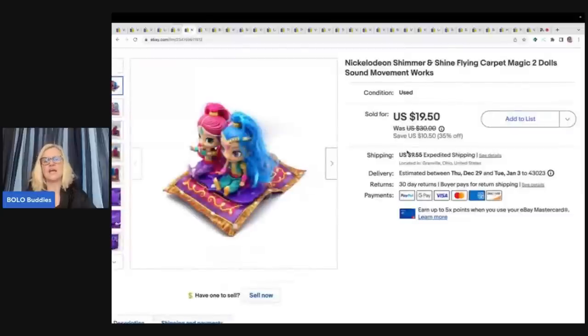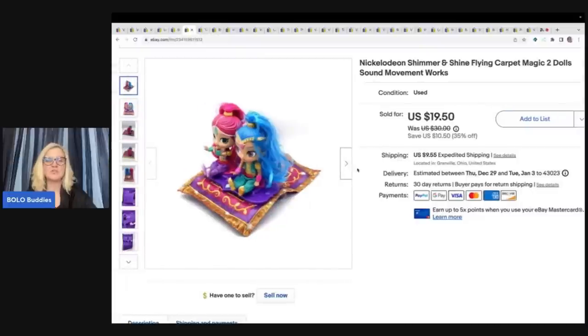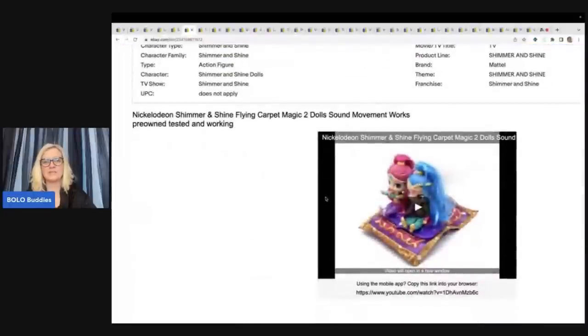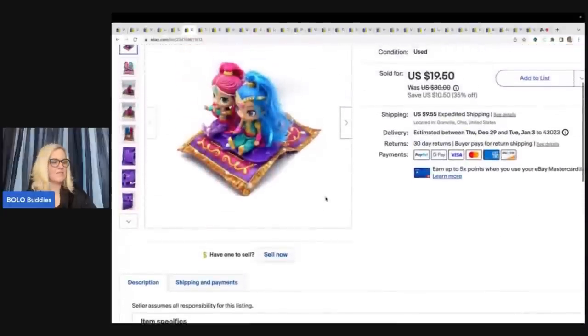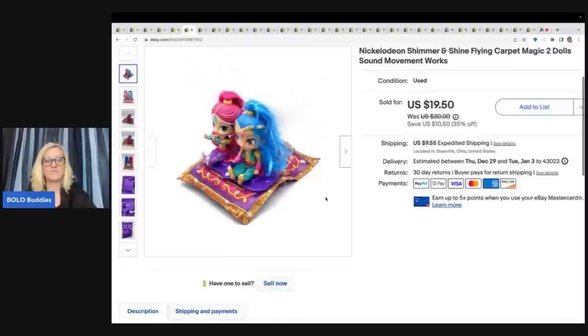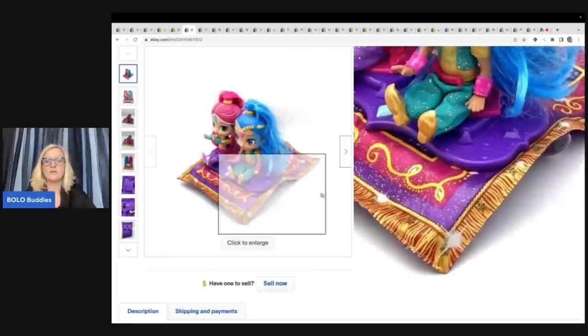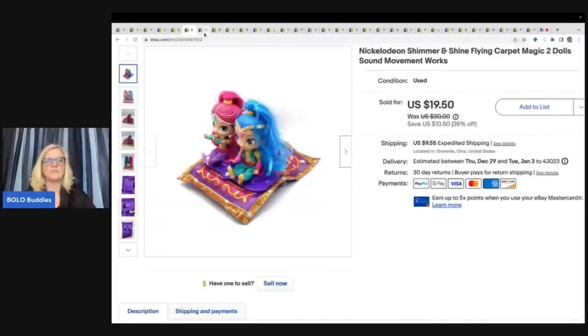This is a Nickelodeon Shimmer and Shine flying carpet. I've sold this before so I do pick these up when I see them — the carpet actually moves, it's pretty cool. I have a video in the description showing how it works. I sold this for $19.50 plus shipping. I got it at a garage sale for a dollar.